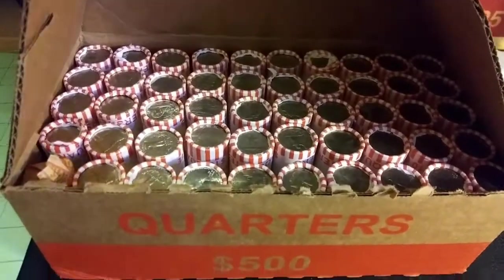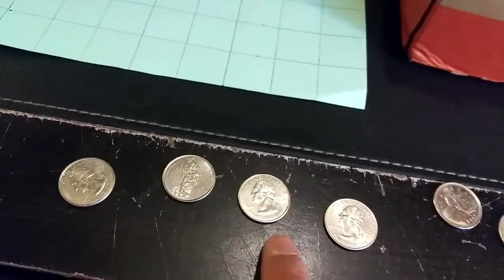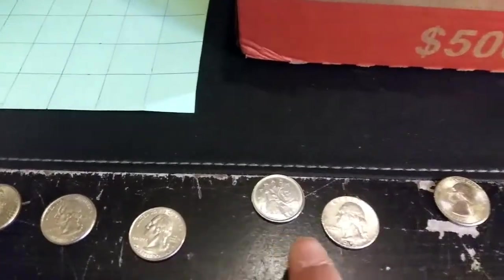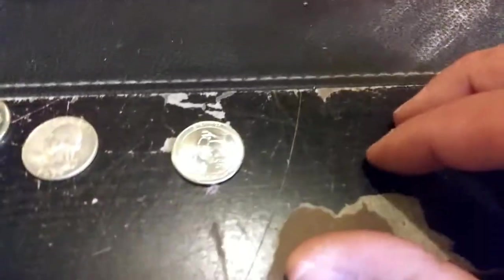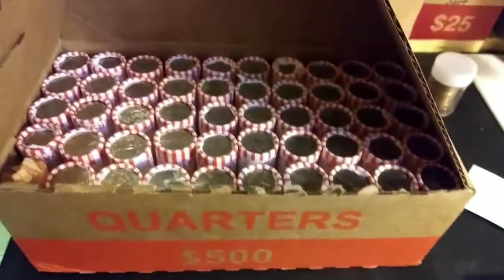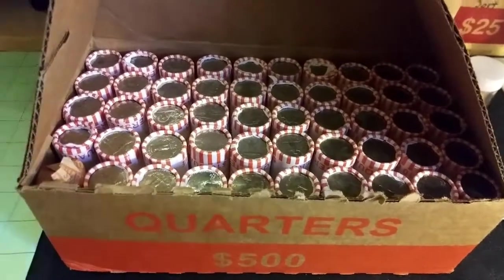Don't normally do a recap on one roll, but what a first roll to start this box off with. First, we have three statehood quarters that we needed for the collection and an 09, got a foreign, got a silver. In this one here it was a 2015 — checked against the book. But wow, what a first roll! How awesome is that? Let's keep going.